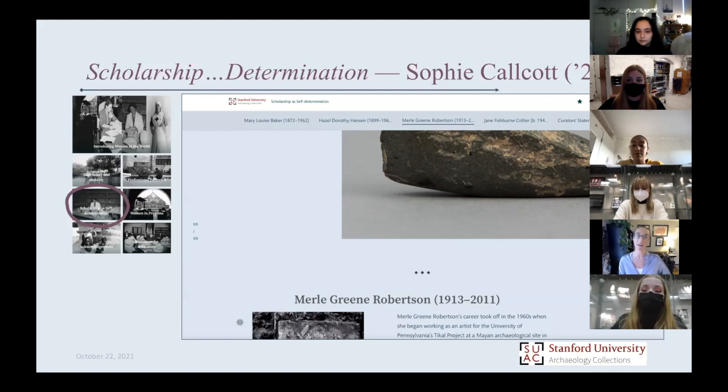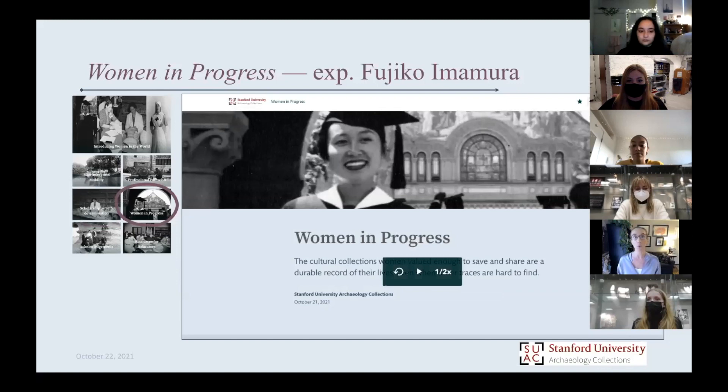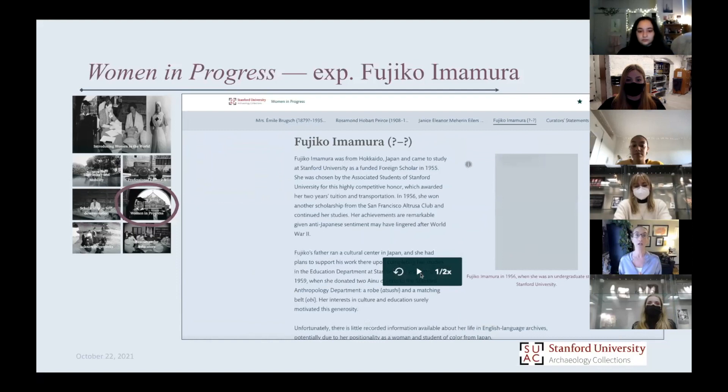The last section of the exhibit is called Women in Progress. Unlike everybody you just heard from, we were very limited in what we could find out about these women. For them, it was really their collections that are a major part of their legacy. The objects we have are the main entry point — a main piece of their self-determination. They acquired these things, these things were important to them, they donated them to Stanford, and we know about it now.